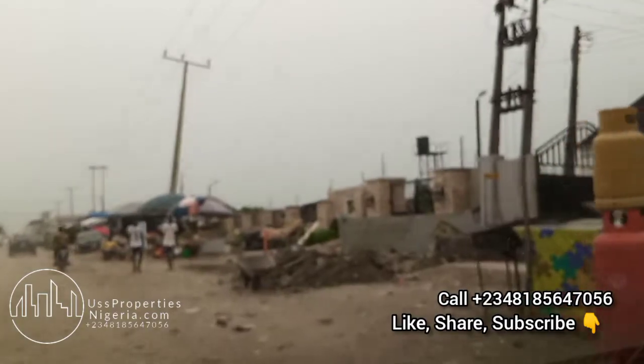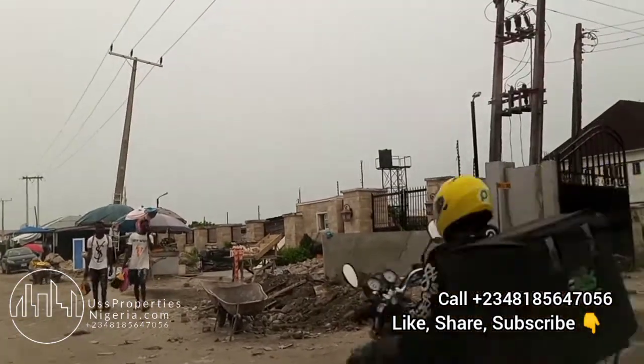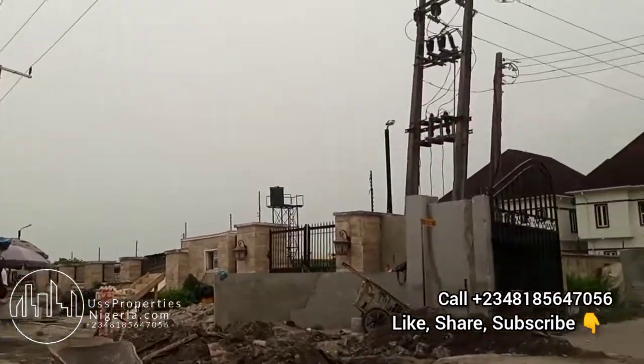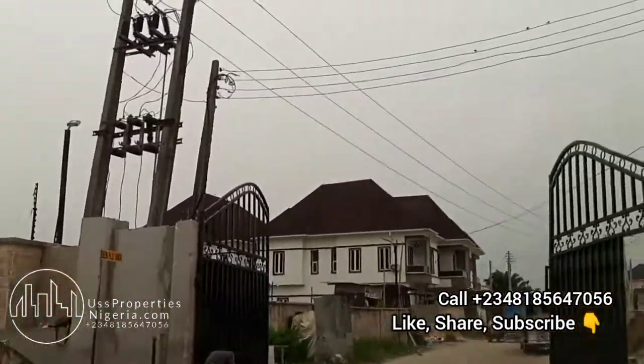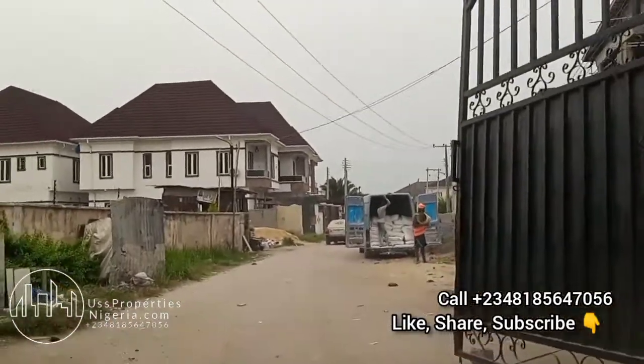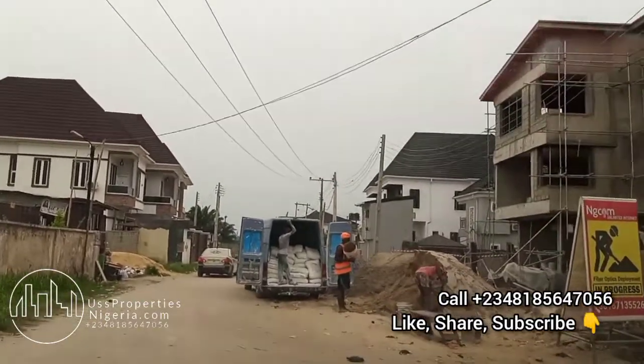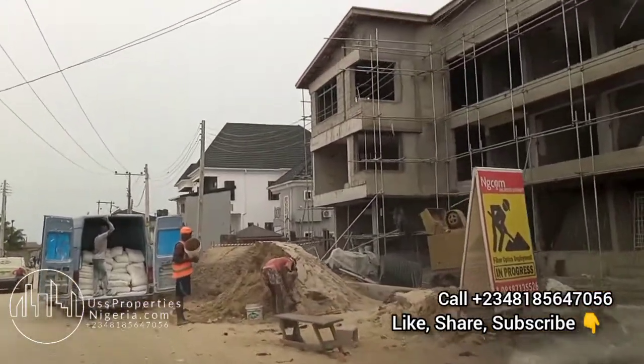Welcome, party people. Here I am on my drive through Orchid Road, bringing you to this very private estate located right here just after the Chevron toll gate. You can see the entrance — that's the first, second, and third level security. You can see around left and right there's a shopping mall just right there as you drive in.